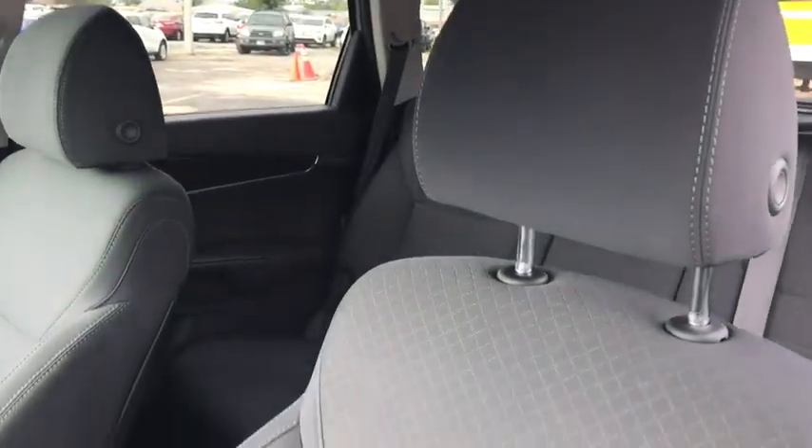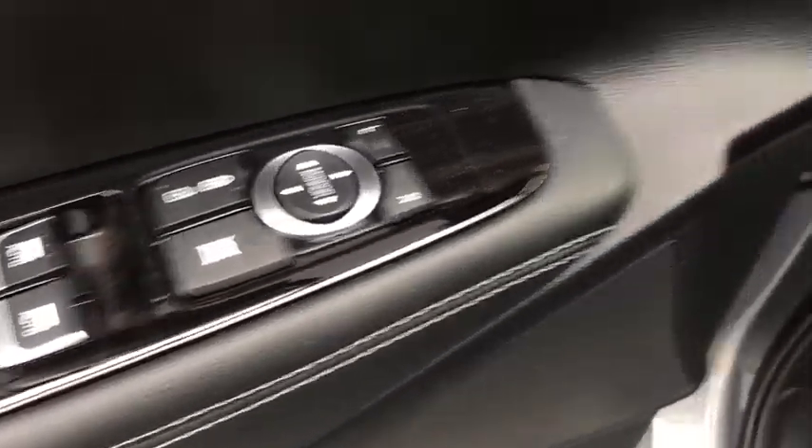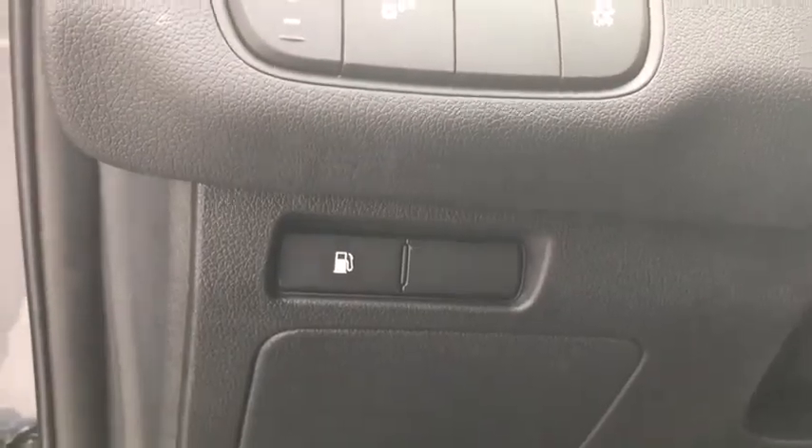Backup camera, anti-lock braking system, keyless entry, steering wheel audio controls, traction control, stability control, Bluetooth, power steering, adjustable steering wheel, cruise control, aluminum wheels, four-wheel disc brakes.